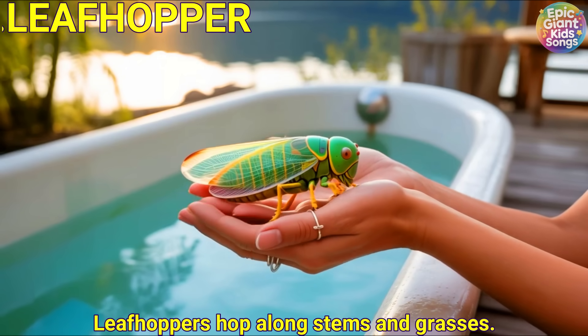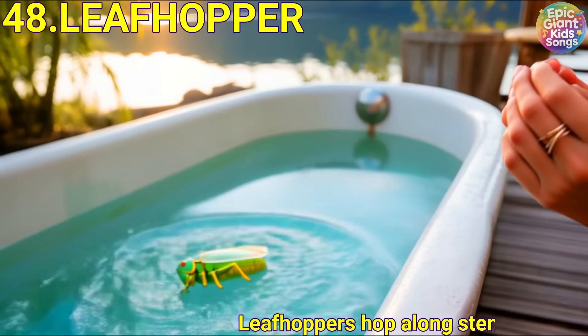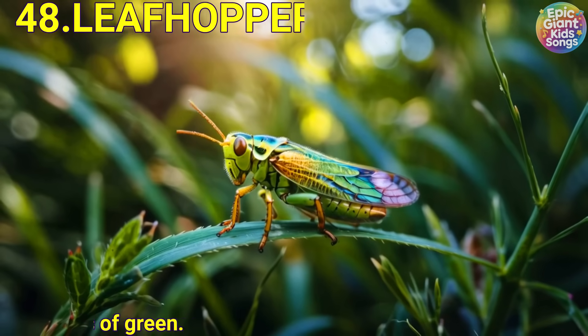Leaf hopper. Leaf hoppers hop along stems and grasses. They spring away like little flecks of green.